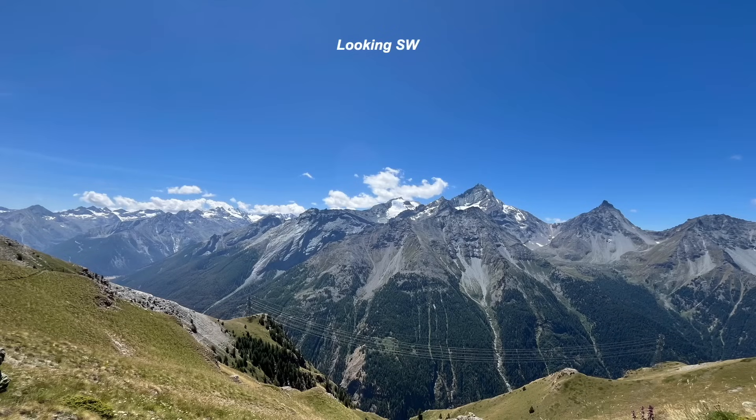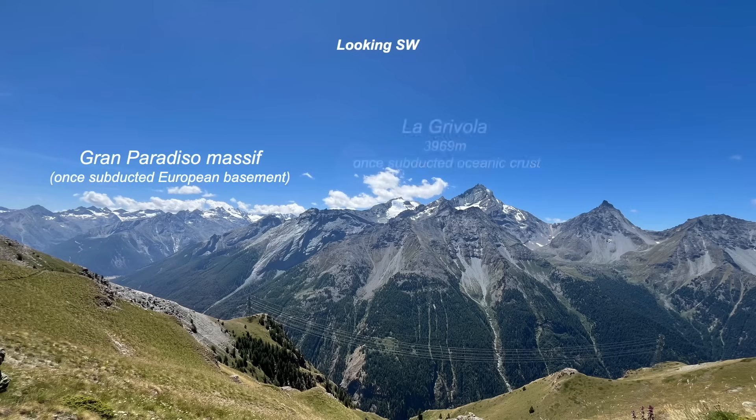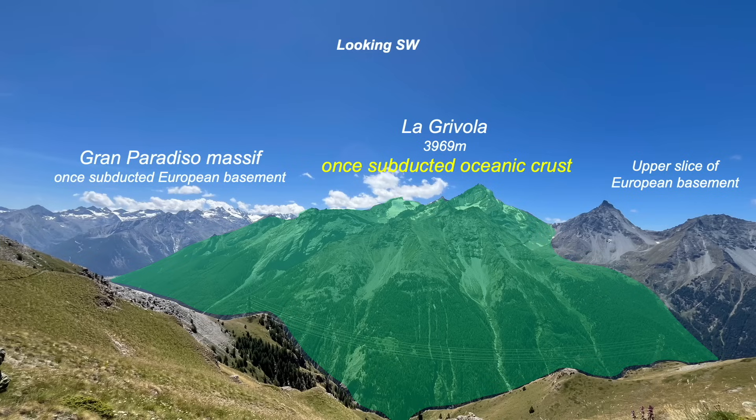Over there on the left, in the south-east, the Grand Paradiso Massif: continental crust that was once deeply buried, subducted. Next door, former oceanic crust that was once also subducted. And then on the right, the north-west, more continental crust — this has not come from so deep in the subduction zone. So we have a sandwich with oceanic rocks as the filling. Our mission now is to understand this tectonic contact.